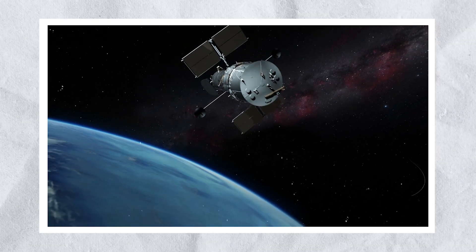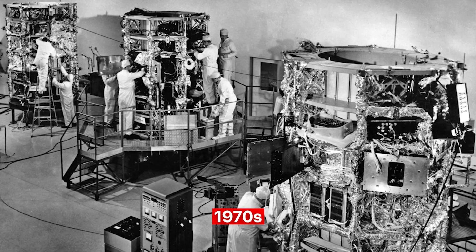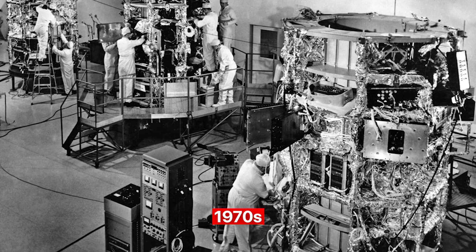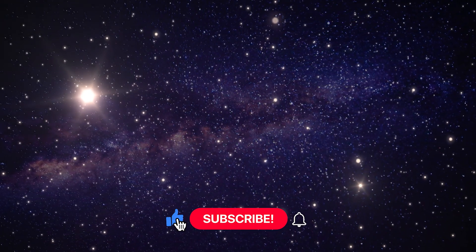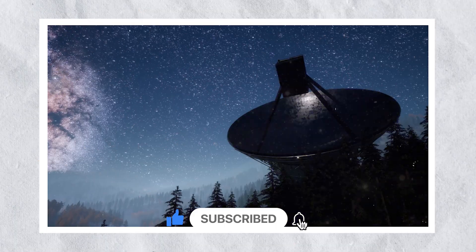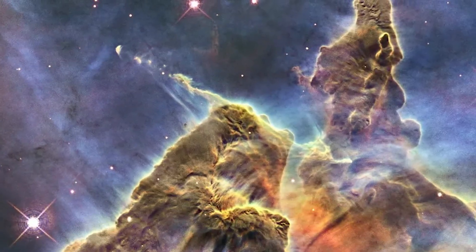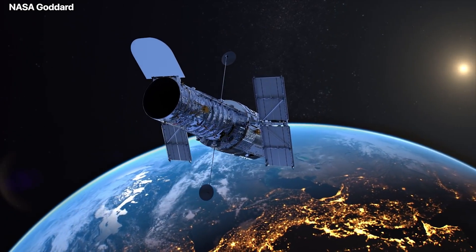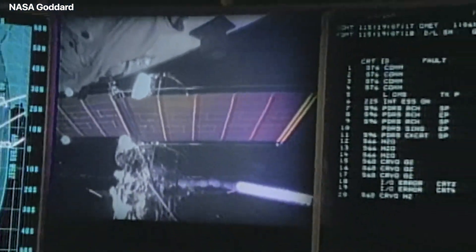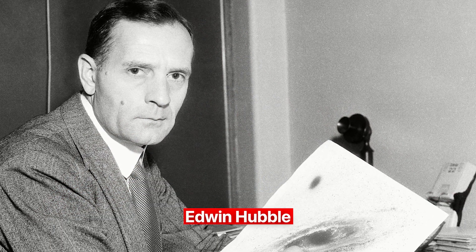The Hubble Space Telescope had to work really hard to provide us with the ability to view deep space. In the 1970s, the need for an orbiting observatory was raised. Scientists sought photos of deep space that were more detailed than those obtained from Earth, because of the light's absorption and distortion by our atmosphere, observations are challenging. The United States Congress gave NASA permission to build a space telescope in 1977, and they made the choice to give it the distinguished astronomer Edwin Hubble's name.